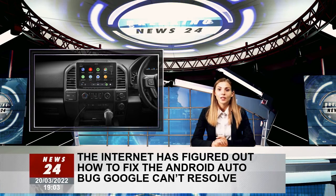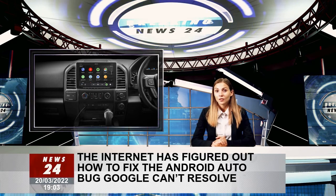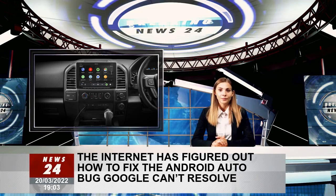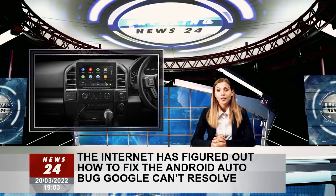As far as Google is concerned, a full fix is still in the works, but nobody knows for sure when it's supposed to land. If anything, one such adapter doesn't cost more than $10, so you're not losing a fortune if it fails to make a difference.